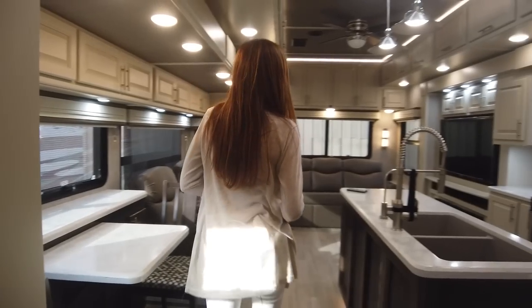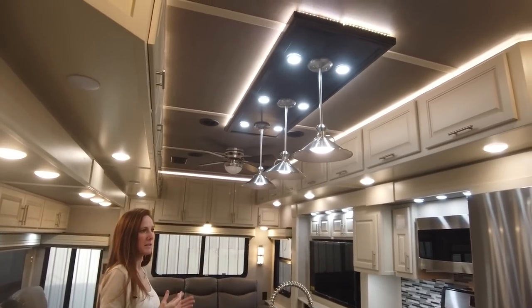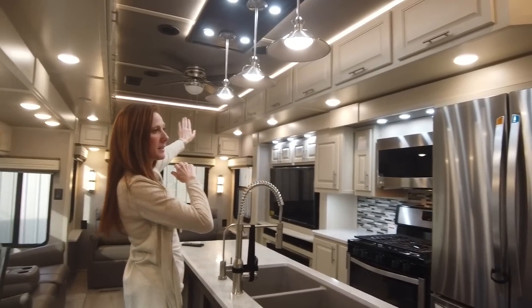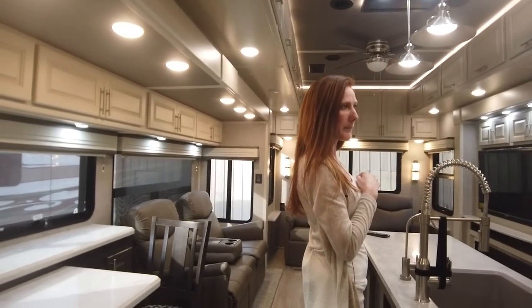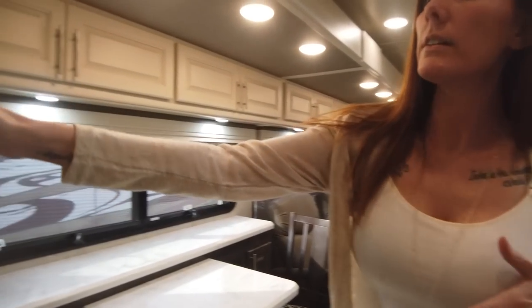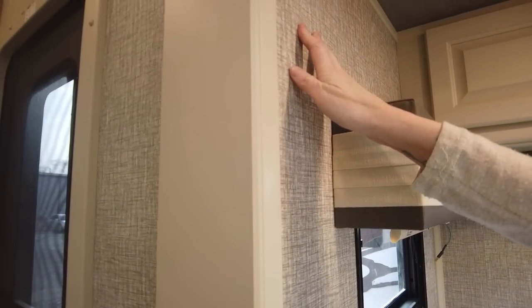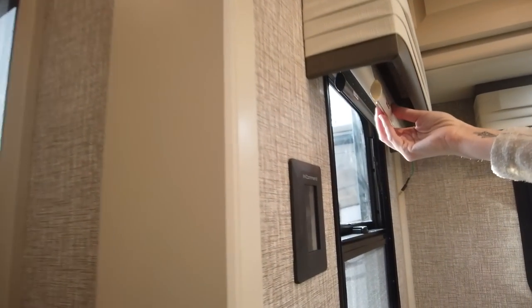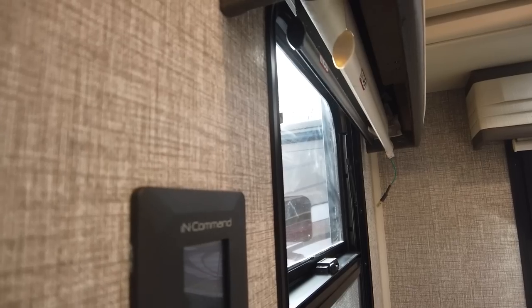Coming into the living area and kitchen, you've got a nice open area with plenty of attic storage. This customer has done a few things to make it more of an elite style by adding the pendant lights, the ceiling fan, and the touch pads on the wall for the lighting. We have the standard wall board here, which is what you will have in the gold models — you can choose to upgrade to soft touch walls if you would like. Day and night shades are standard, and he opted for the powered night shades.